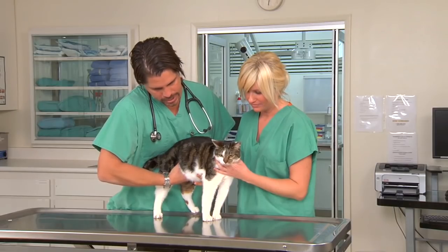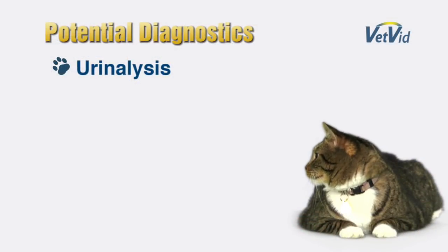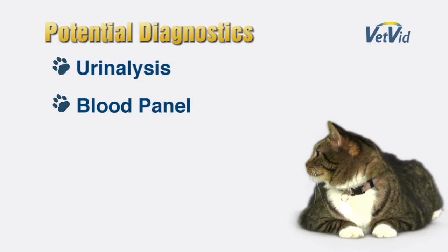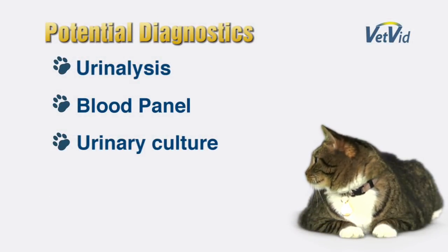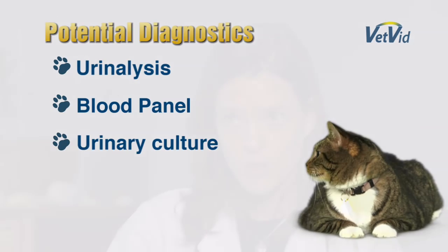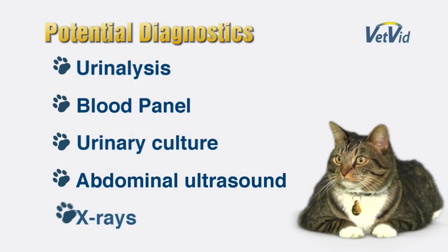Typical diagnostics your veterinarian may recommend start with a urinalysis and a blood panel to evaluate kidney function. Knowing that cats typically do not have a urinary tract infection associated with FLUTD, it's up in the air as to whether a urinary culture will be recommended as well. Other tests that may be recommended include abdominal ultrasound. X-rays are important; however, for animals showing clinical signs for the first time, they're not always indicated.